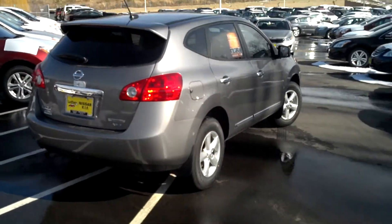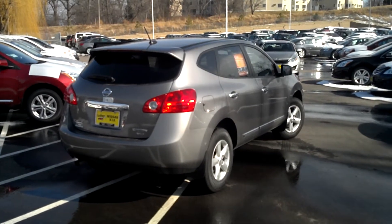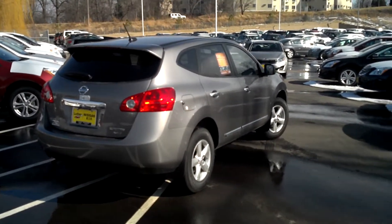This is Jordan Make at Luther Nissan Kia. If you're interested, give me a call at 612-741-8797.